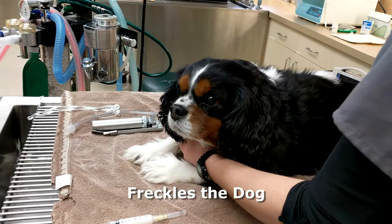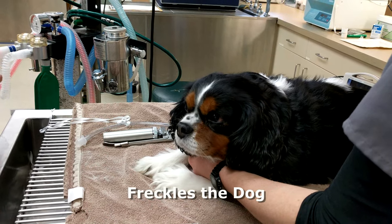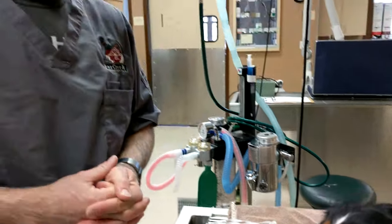We're going to give an IV shot of propofol, which is a very safe, short-acting anesthetic, where we'll be able to place endotracheal tubes so that we can breathe for the patient and keep an airway so that we can deliver oxygen and keep everything safe during the procedure.